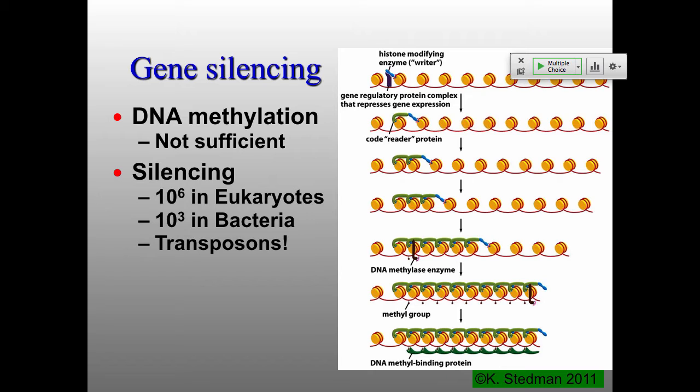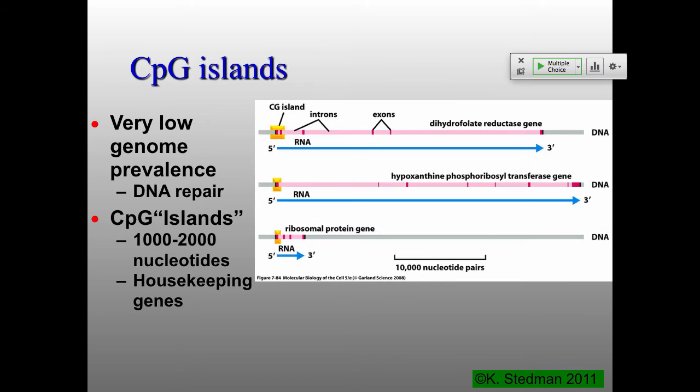This is a specific kind of methylation for gene silencing. There are some regions of the genome where you see a lot of CGs together, which is relatively rare. The reason has to do with what happens when you have deamination of 5-methylcytosine — you end up with thymidine, giving you AT base pairs instead of GC. Over evolutionary time, anything that gets methylated regularly will get converted to AT unless there's selection to keep it GC.